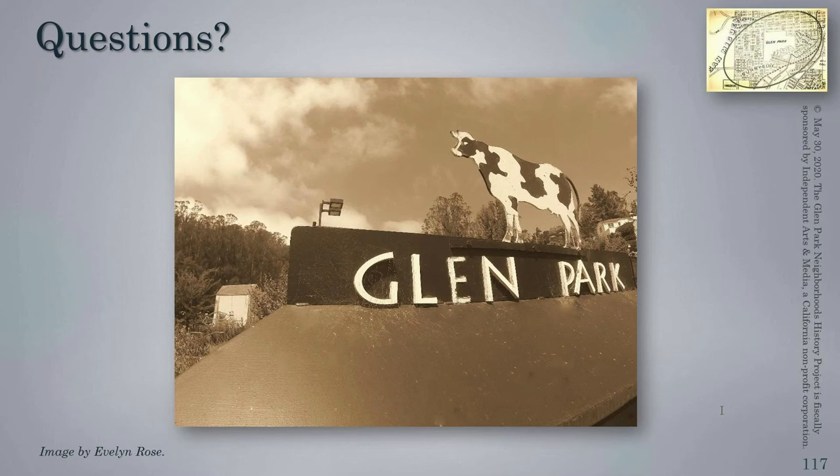A question references a book mentioned early in the tour about the dynamite factory. That book is the history of explosives in the United States, written in 1927 — I believe by an author named Shatler — and it explores the history of the explosives industry throughout the United States up to that point. If you'd like to email glenparkhistory@gmail.com, I can forward you the details for that book. It's available online, so it should be easy to access.